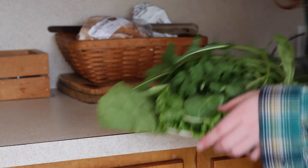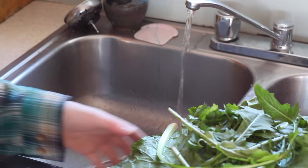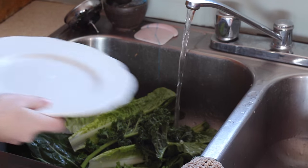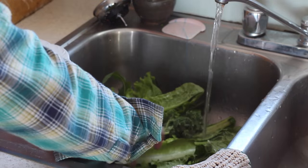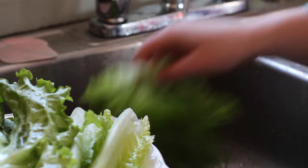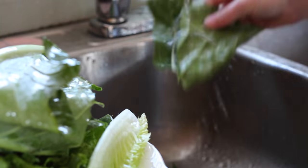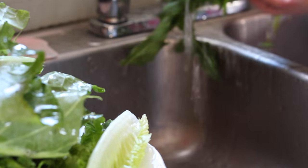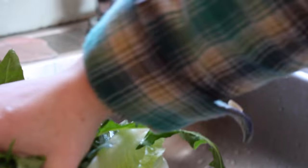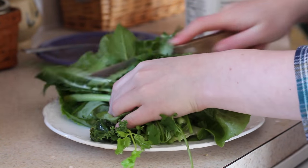Then I take it over to the sink, dump it into the sink, and then slowly rinse them all off, generally one by one. I just want to make sure that any chemicals are off of them. Then I shake the water out of the plate and then cut up the veggies so they are more spread out on the plate.